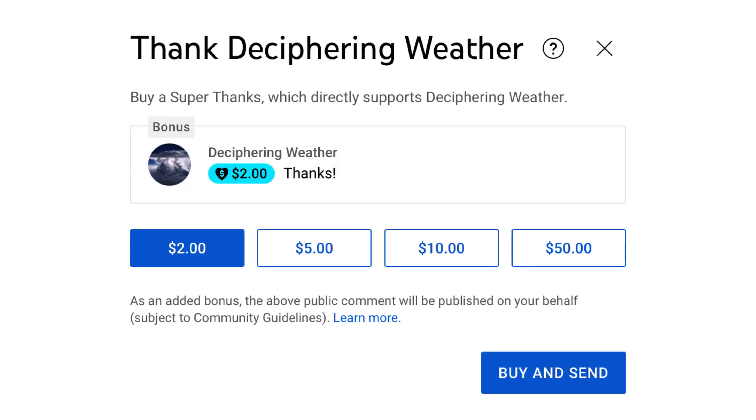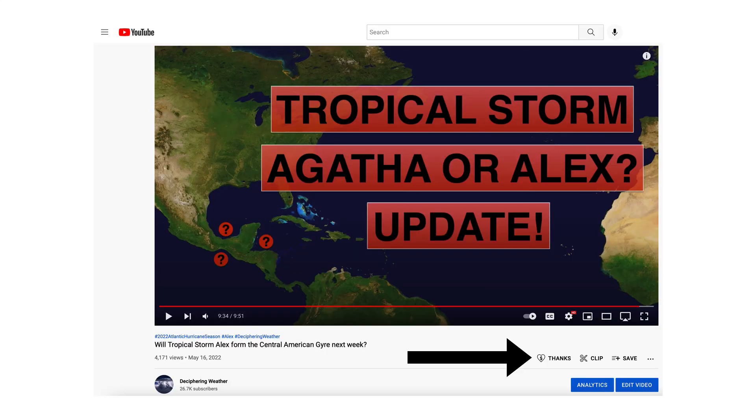As a reminder, we have Super Thanks available on Deciphering Weather. If you'd like to donate to the channel, please go down to the heart button where it says thanks.